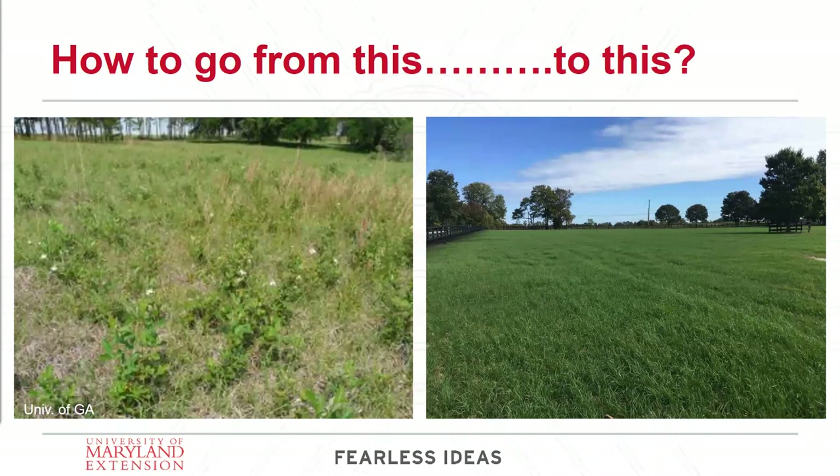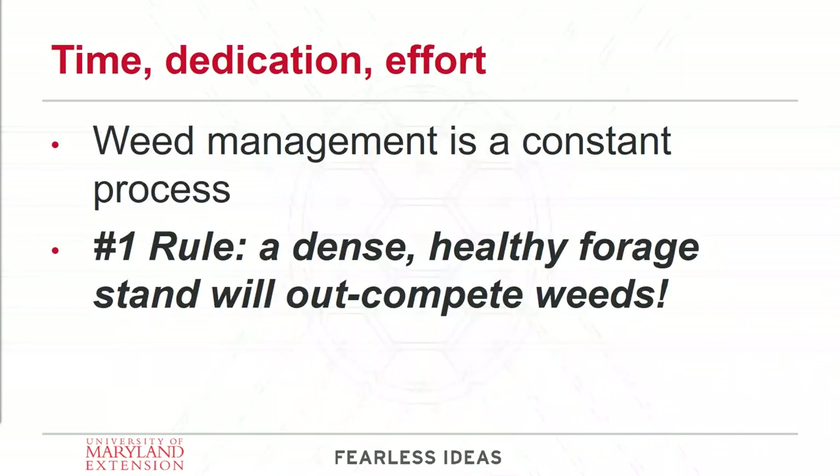One thing I want to drive home right off the bat: weed management in pastures takes time, it takes dedication, and it takes effort. Plants are not a static being — they are living, just like horses, so they require maintenance and upkeep. We need to be sure that we are promoting the health of our forages, and that will in turn suppress weeds. The number one rule is that a dense, healthy forage stand will out-compete weeds. It's a constant process requiring effort and a comprehensive, integrated approach — not one single tool will do it for you.